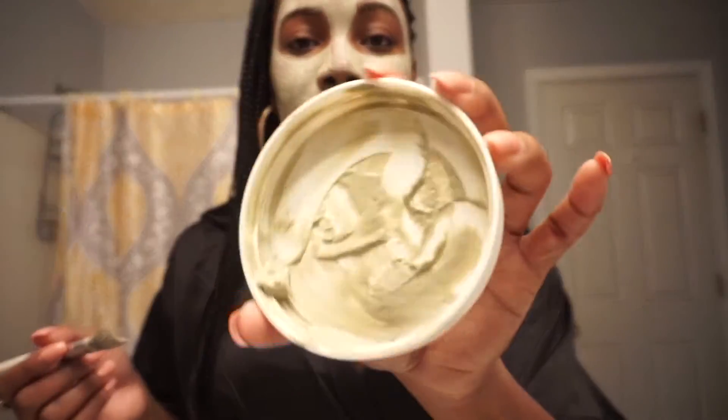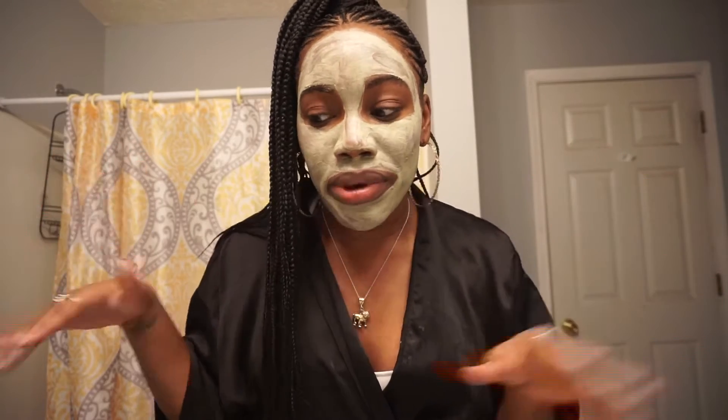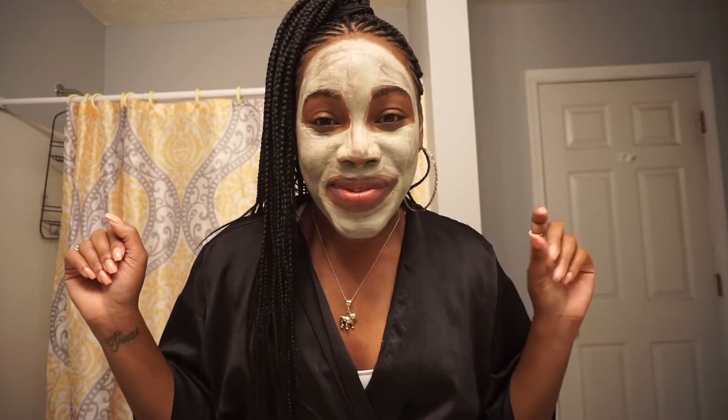Just have a little bit left — pretty much all gone now. So now that we're all done with the mask, I'm going to allow this to sit on my face. I normally keep it on for about 20 to 30 minutes. I've kept it on longer and nothing has happened, but the jar does say 15 to 20 minutes. I'll come back once it's all cracked and hard, so I'll see you back in a few minutes.